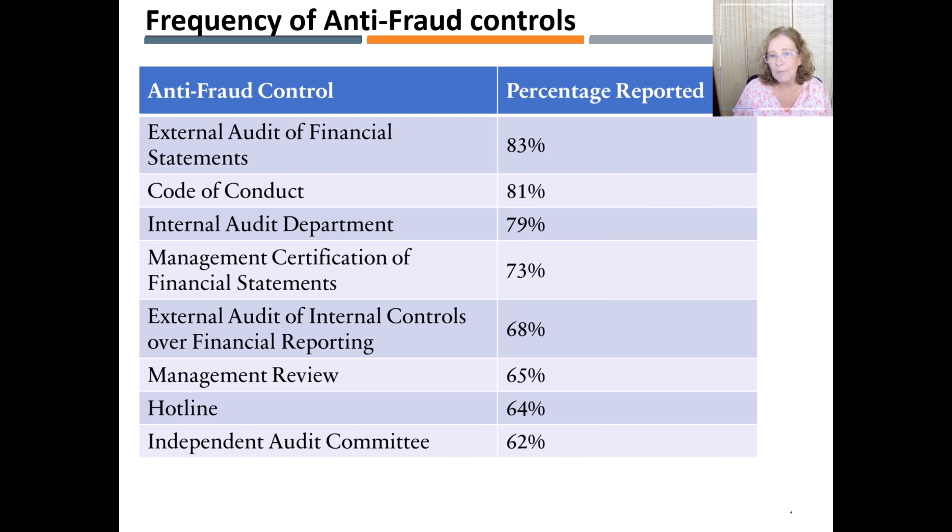Establishing and emphasizing the importance of the company code of conduct, called the tone at the top, having an internal audit department, conducting strict and frequent internal audits, and certifying the financial statement by management, as well as the external audit, are some of the top anti-fraud controls that can deter or detect fraud in an organization.